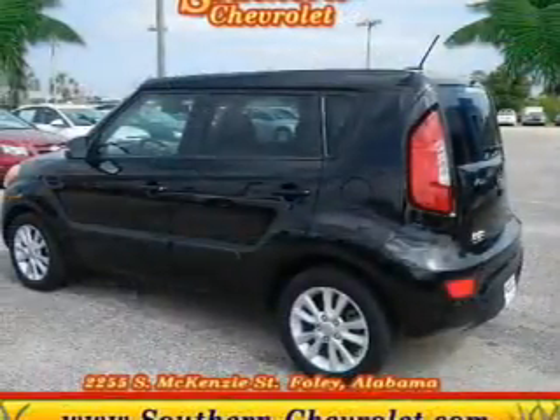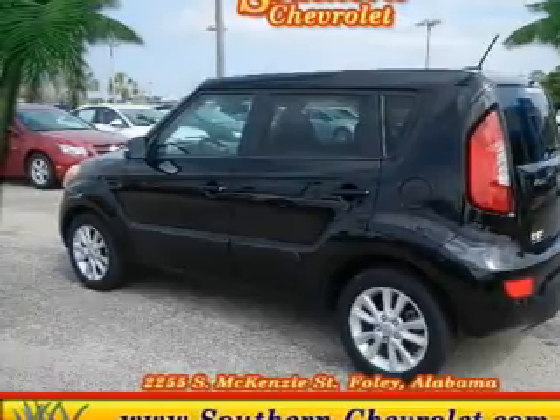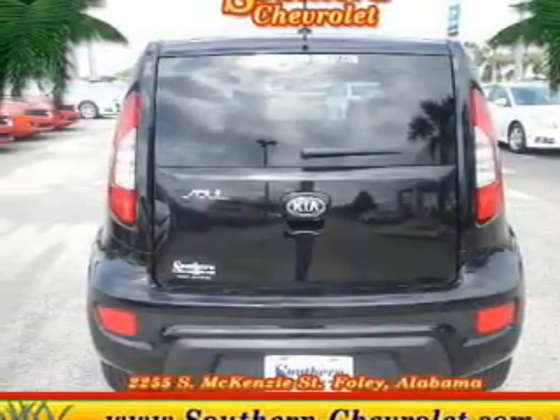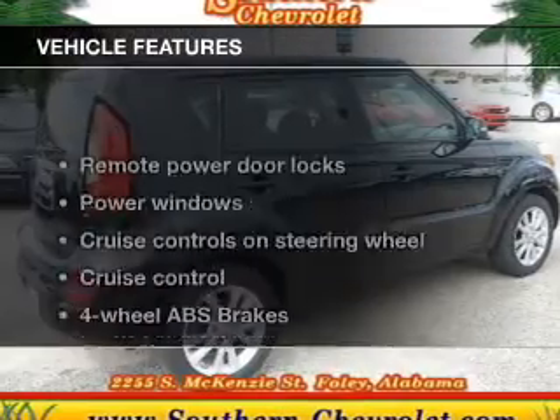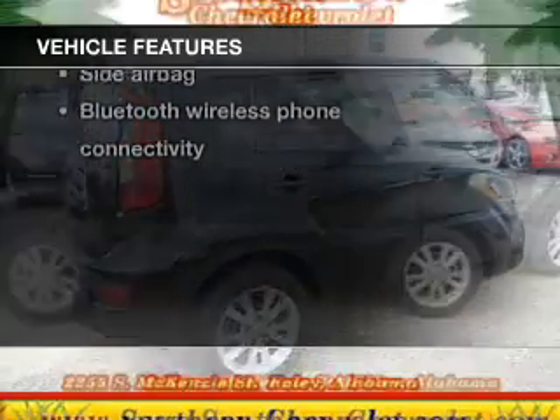The powertrain includes front wheel drive with an efficient four-cylinder engine connected to a smooth-shifting six-speed automatic transmission. Anti-lock brakes help you bring your vehicle to a safe stop. Carfax has offered to provide you with peace of mind, and with these notable features, you won't want to miss out on the opportunity to own this amazing ride.